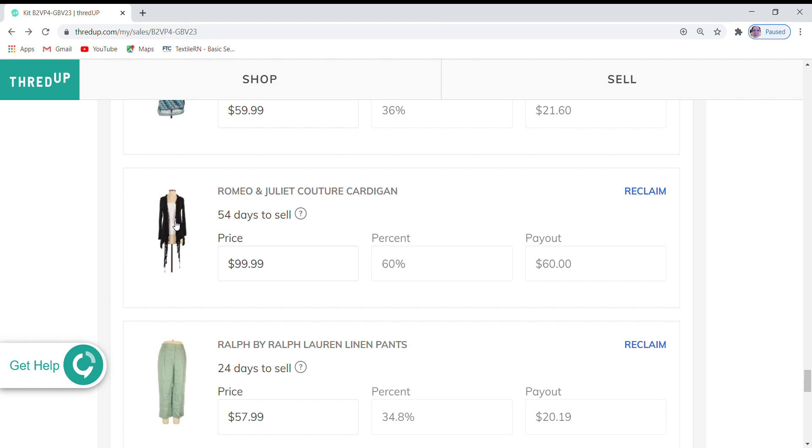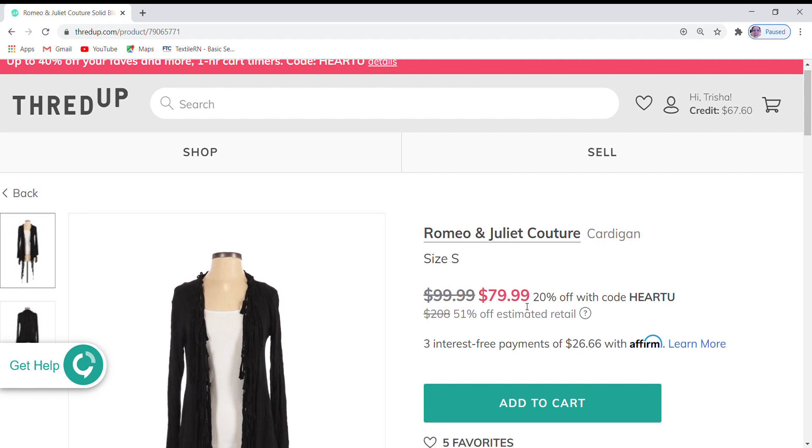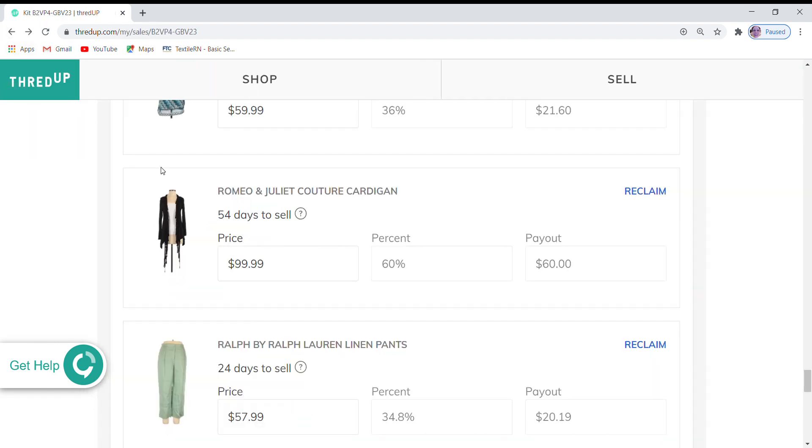Here is a Romeo and Juliet Couture cardigan. This one is 20% off — that's interesting, because I thought this for sure would not be on sale since none of the other cardigans were. It is currently at $99.99, which is 51% off the retail price. It has five favorites and is 20% off at $79.99. This one has the additional 30 days, so I'm going to go ahead and leave the price at $99.99. I think that is a really good price with the additional 20% off during the sale.